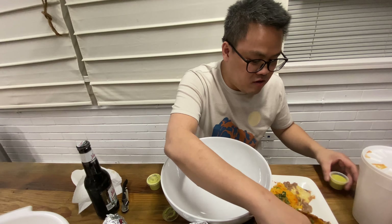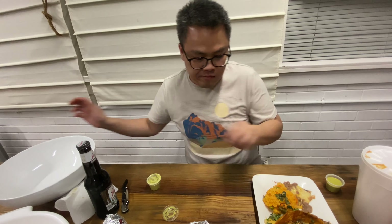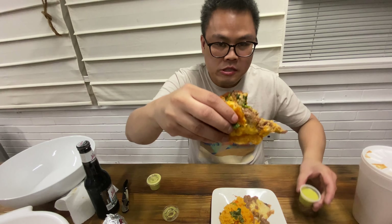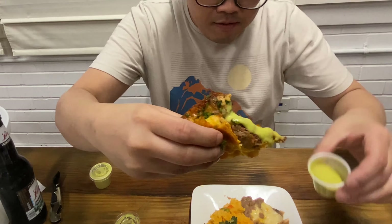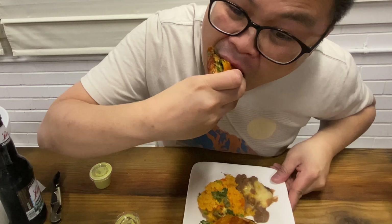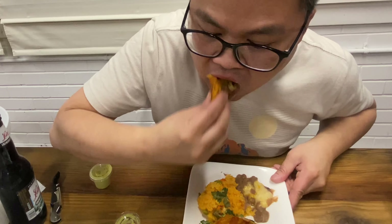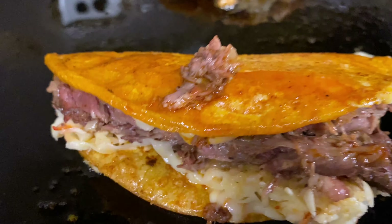You can hear the crunch. Munster cheese — I love munster cheese. They give you a tomatillo sauce on the side. Let me put this sauce on here like so. Oh yeah, I love this. Look at that, it looks so creamy.